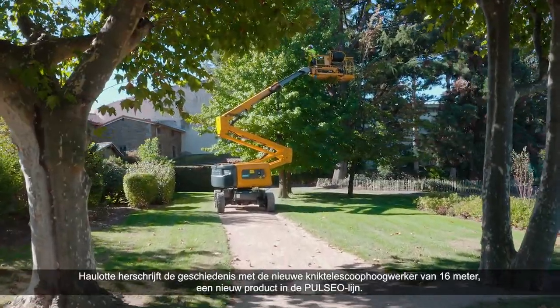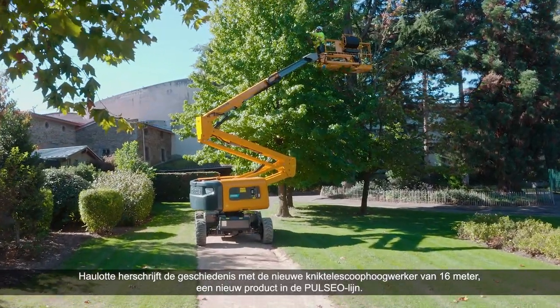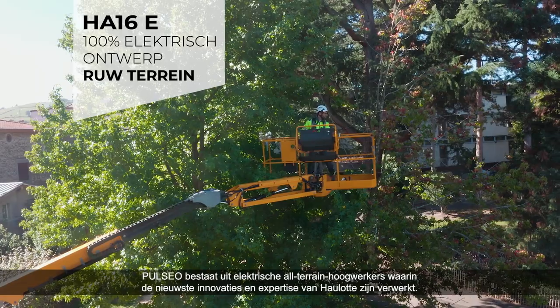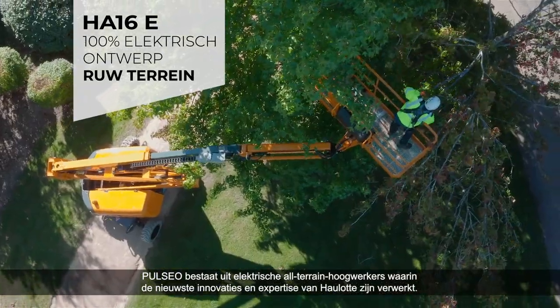Olat rewrites history with the new 16-meter articulating boom, completing the Pulsio range. Pulsio is the range of rough terrain electric booms featuring all the latest innovations and Olat expertise.